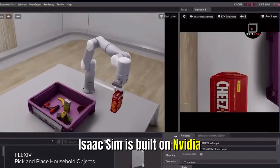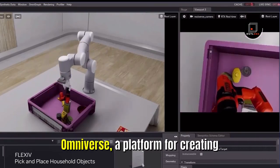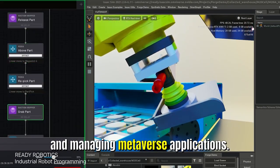Now accessible from the cloud, Isaac Sim is built on Nvidia Omniverse, a platform for creating and managing metaverse applications.